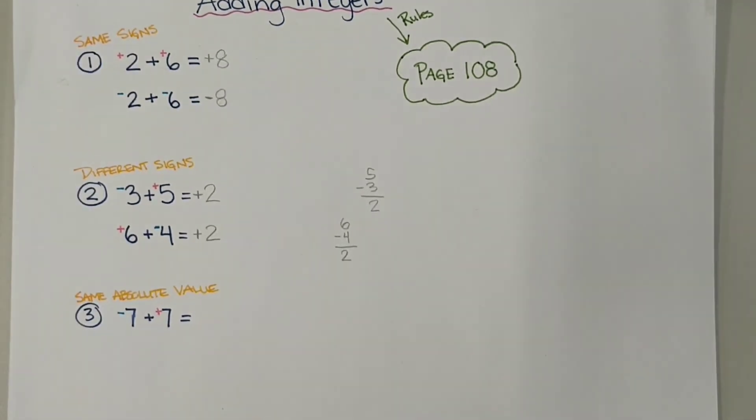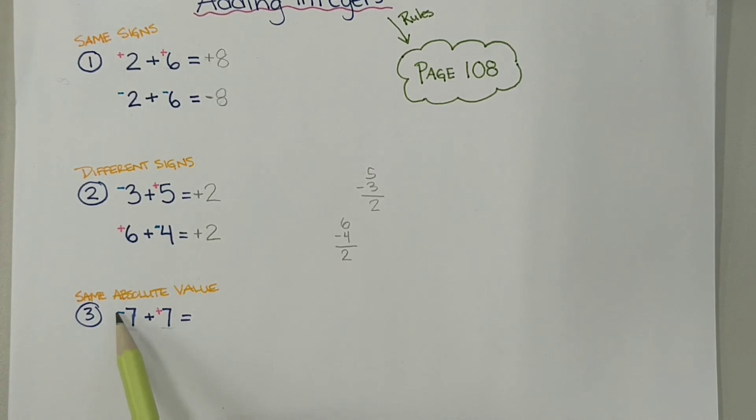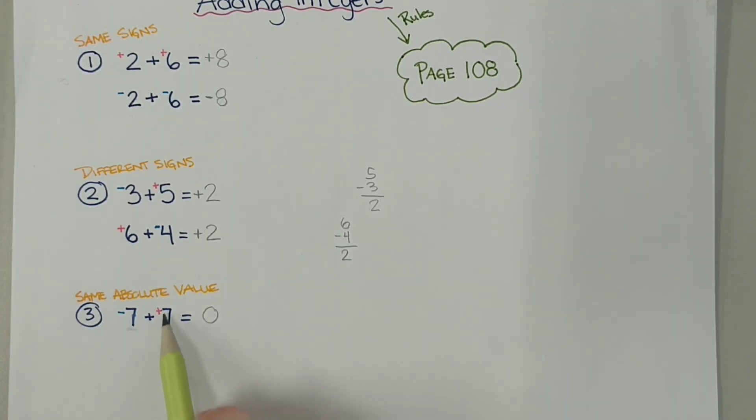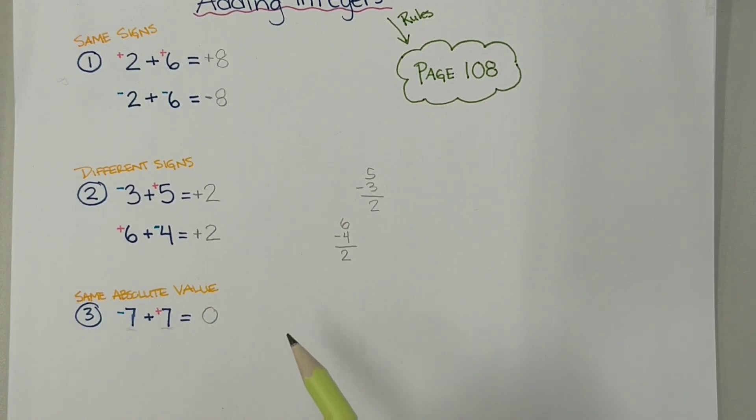For our last case, we're looking at when we have the same absolute value. The rule is that if integers have the same absolute value — so if we just look at the value, which is 7 for both numbers — but with opposite signs, they're just going to cancel each other out to equal 0. So negative 7 plus positive 7 gives you 0. The same will be true for any other value — so negative 3 plus positive 3 is also going to give you 0.